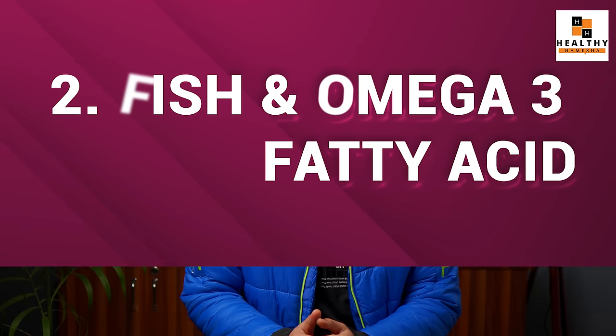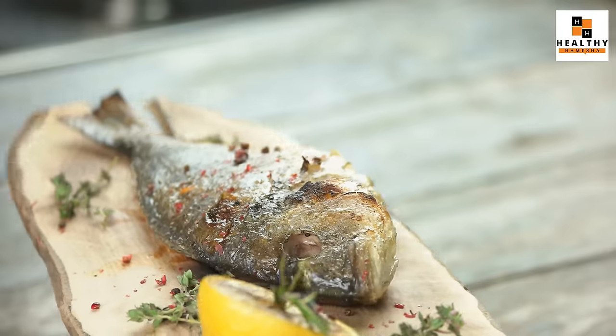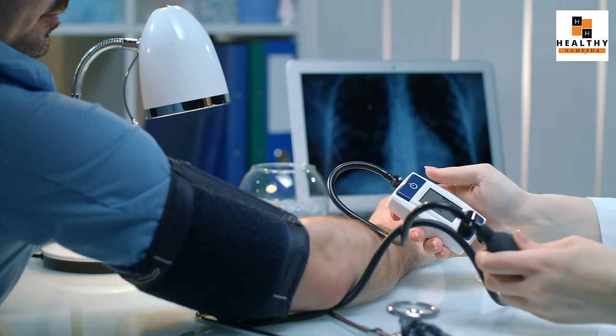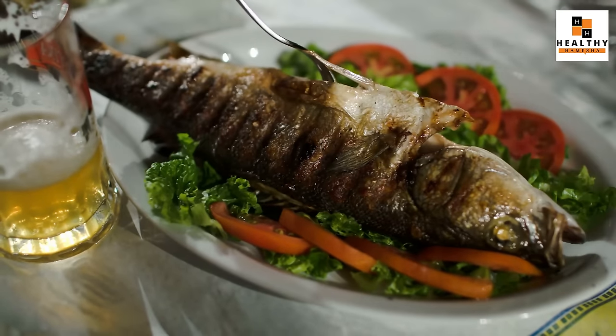The second food item you need to include in your diet is fatty fish and omega-3 fatty acids. Fatty fish contain high levels of omega-3 fatty acids. This is a somewhat controversial topic because some people say you don't need to take such things, but based on research, studies, and scientific facts, omega-3 fatty acids help reduce triglycerides and blood pressure in your body. The American Heart Association also recommends eating fish a few times a week.